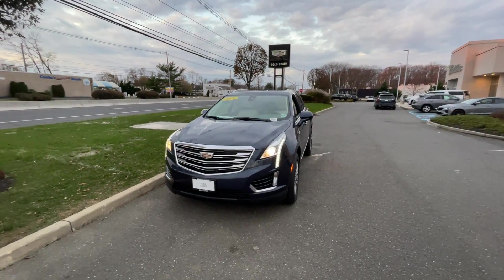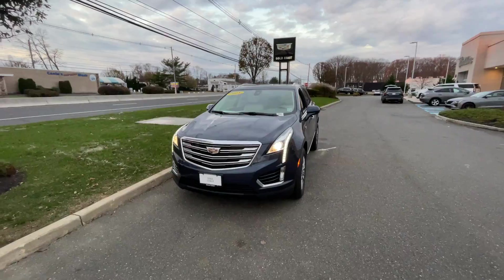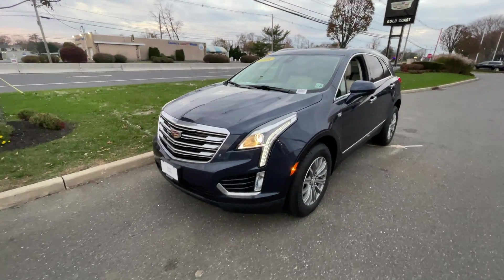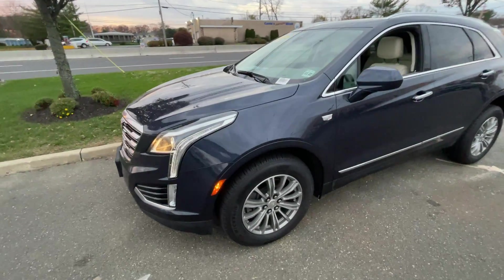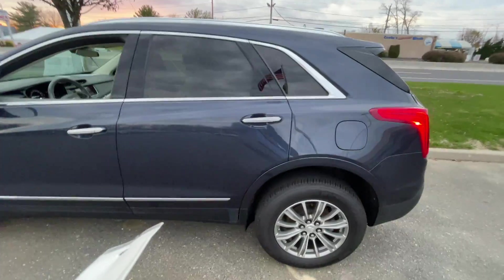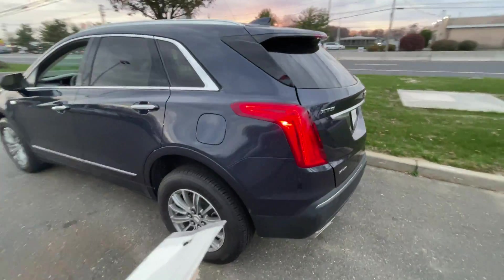Good evening everyone, Kevin here with Gold Coast Cadillac, and today right here we have a 2018 Cadillac XT5 Luxury. This is in the Harbor Moon Metallic, which is like a blue, with a Cirrus interior.